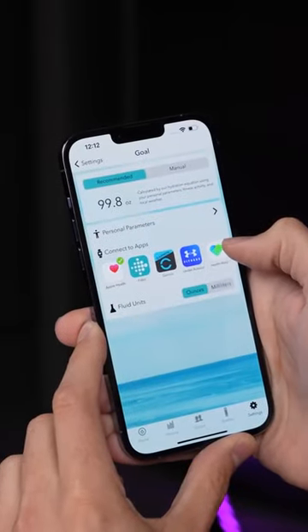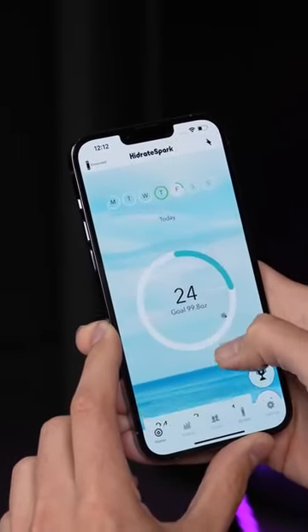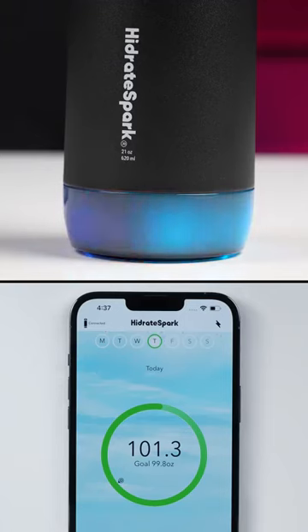There's an app you can install on your iPhone that syncs up with Apple Health, which can intelligently adjust your daily goal based off of things like how much you've walked that day. And when you reach your daily goal, you get a little celebratory light show and animation.